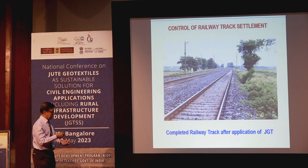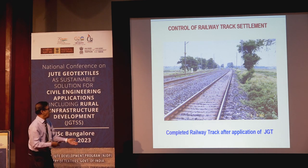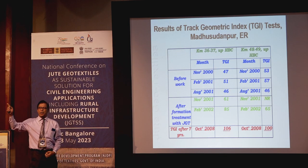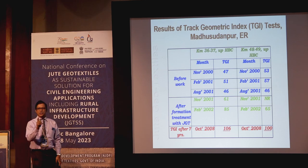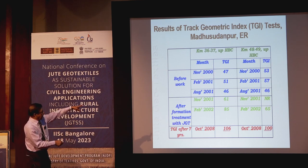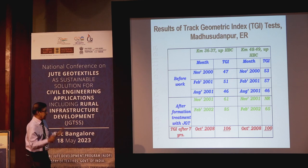The result was evaluated under RDSO guidance. The Traffic Geometry Index improved from 47 to 106 — a huge improvement. This was evaluated in October 2008 after the work was done in 2000. The cross-level difference improved from 60–70 mm down to 40 mm. Based on this performance, Eastern Railway conducted two more practical applications with the same technology and got similar results.